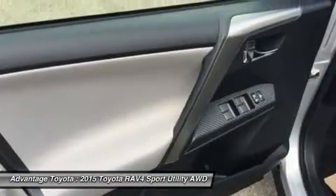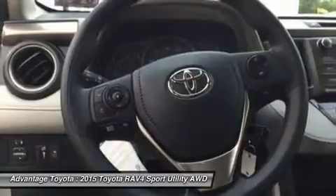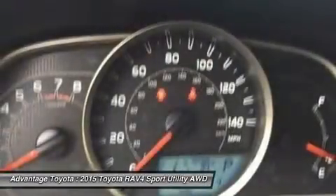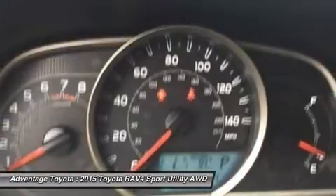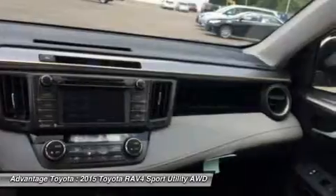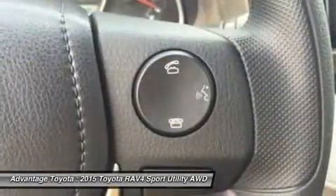In fact, you can stow up to 38.4 cubic feet of cargo with the rear seatbacks in their upright position. You can even fold the second row seats in seconds by pulling the handle up and lower the seatbacks to create a wide, flat load space with 73.4 cubic feet of cargo capacity. Optional features now include blind spot monitoring with rear cross-traffic alert,